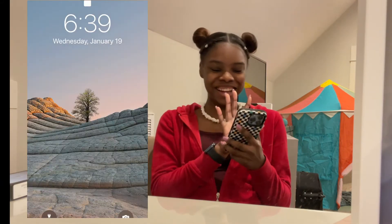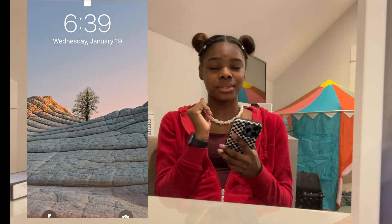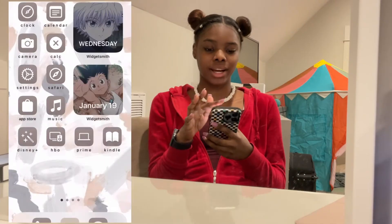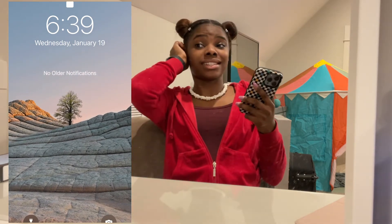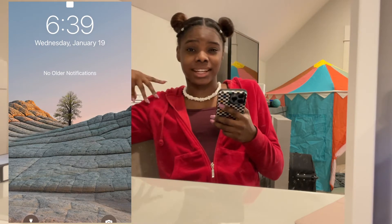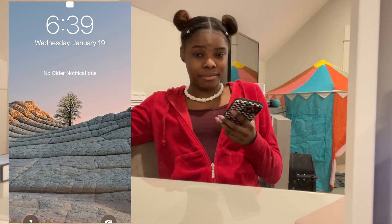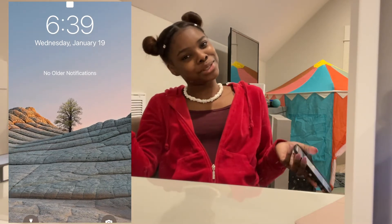Oh my gosh, so here's my beautiful lock screen — I chose this lock screen, it's one of the default ones. Anyways, so here's the beautiful lock screen. I chose it because it matched the blue of my phone, and it sort of matched the aesthetic that I used for the background of my phone, and also because it's something really nice and peaceful to wake up to.